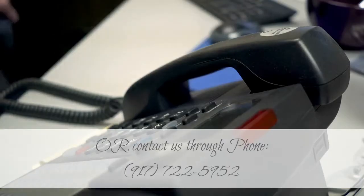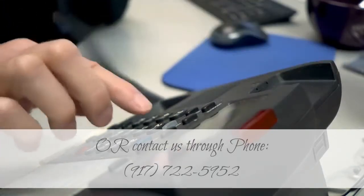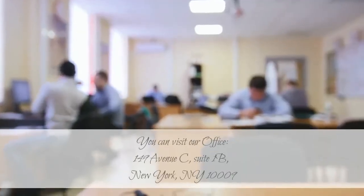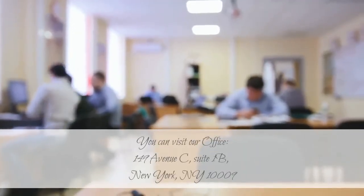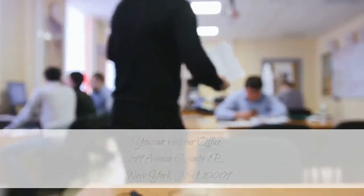For more information, please visit our website at www.saholaflowers.com, or contact us by phone at 917-722-5952. You can also visit our office at 149th Avenue C, Suite 1B, New York, NY 10009.